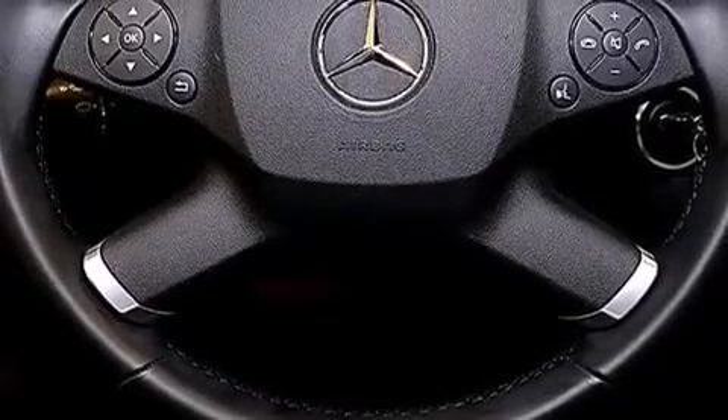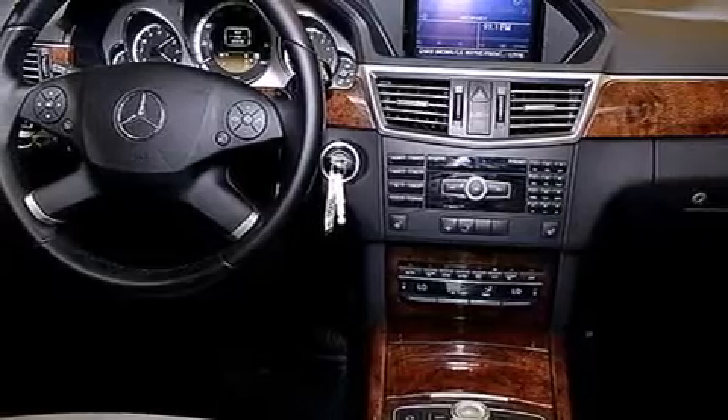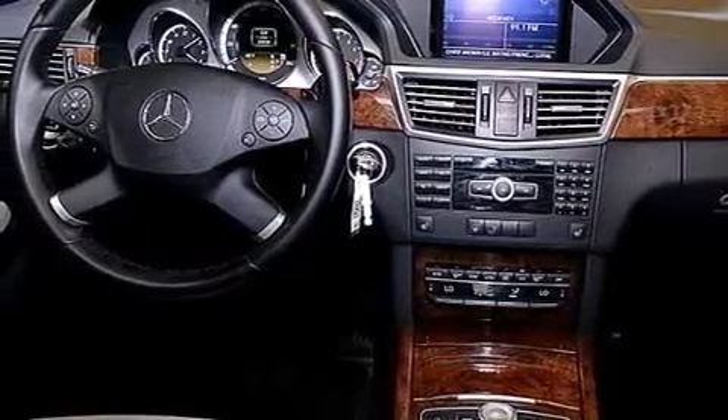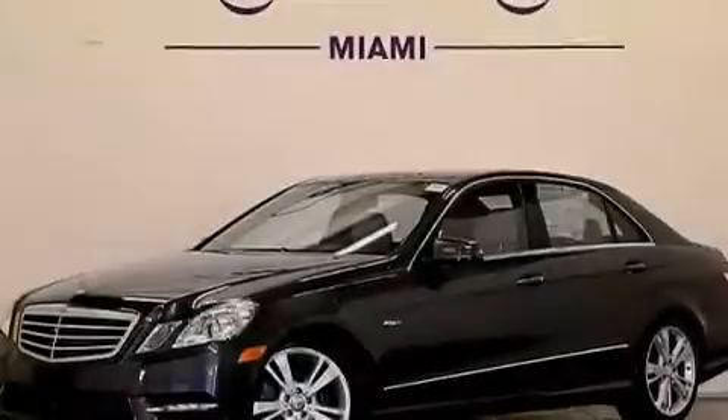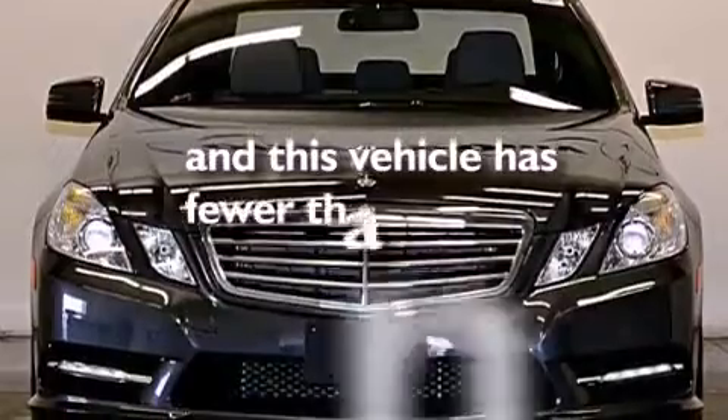The following features are also included: a low tire pressure indicator, memory settings for the driver's seat positions so you can recall your favorite position with the push of one button, cruise control, a CD player, a leather-wrapped steering wheel, a toolkit, front multi-stage airbags, ISOFIX child safety seat anchors, an auto-dimming rearview mirror, and this vehicle has fewer than 28,000 miles on the odometer.